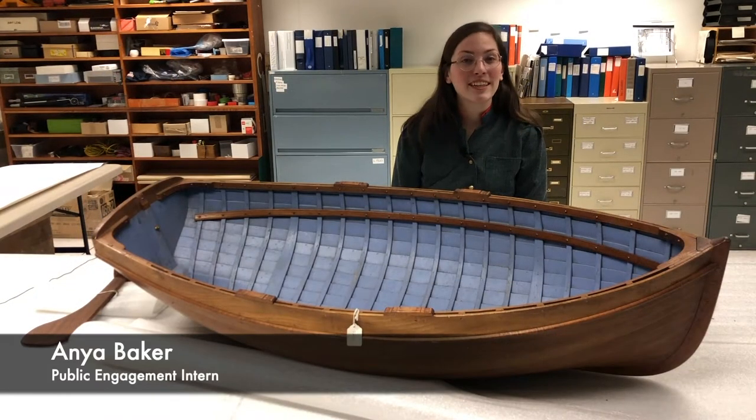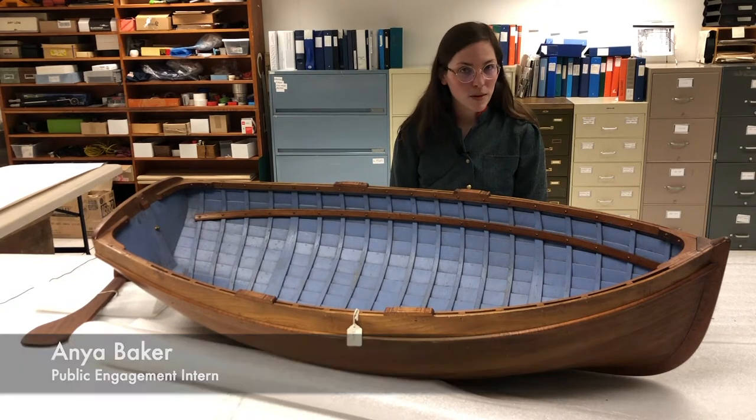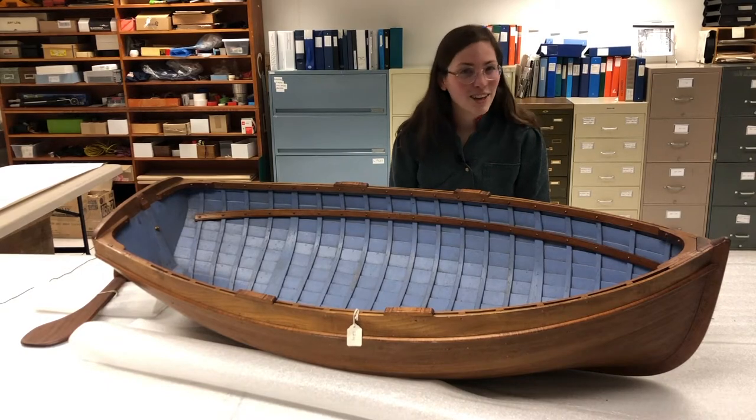Hi, I'm Anya Baker, the public engagement intern at the Maritime Museum of BC. This boat is just a model, but wow, its size and construction are very sturdy — I can almost fit in it.